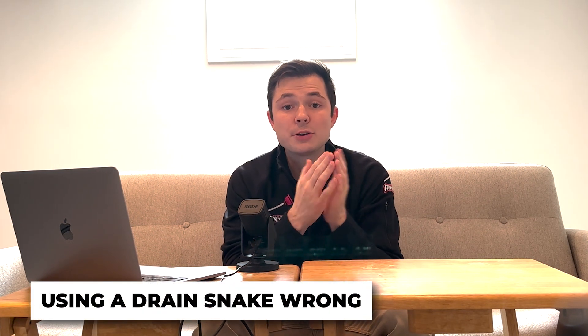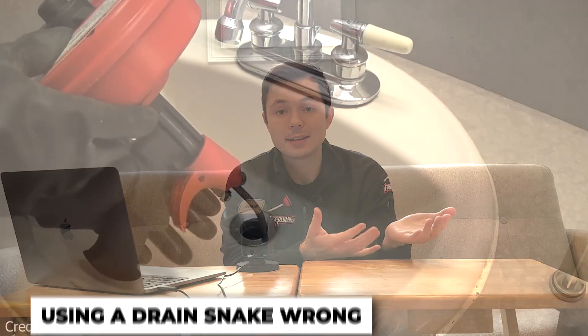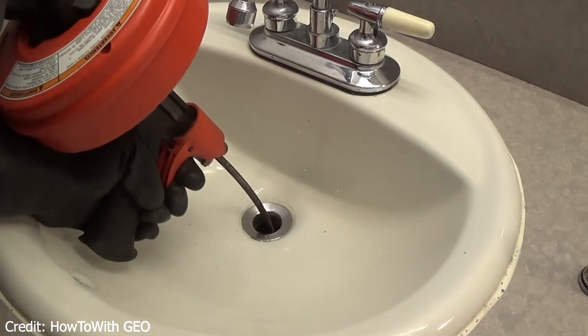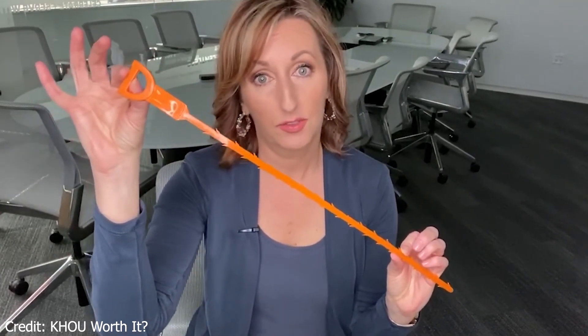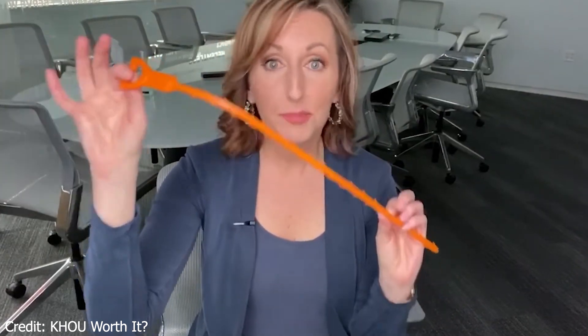Number four is using a drain snake incorrectly. A drain snake is a great tool for unclogging any type of drain, including your sink, but it shouldn't be abused. Trying to force a drain snake around pipe corners or using it too frequently can damage pipes and lead to expensive repairs. So if you notice yourself really trying to shove it down there, maybe it's time to consider using a different option.